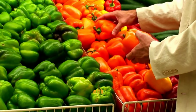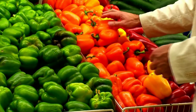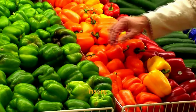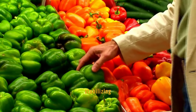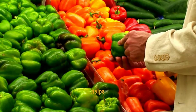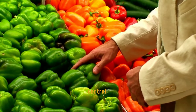Bell peppers, with their crisp texture and sweet flavor, are more than just a colorful addition to meals. They have a low glycemic index and contribute minimal sugars, making them an excellent food for stabilizing blood sugar. Their high vitamin C content also helps in enhancing insulin sensitivity, which is beneficial for glucose control.